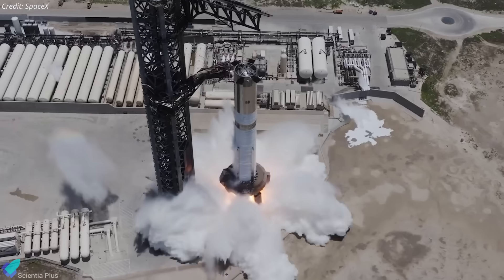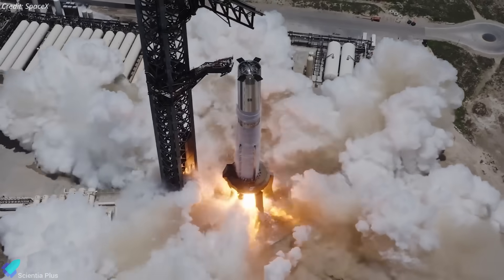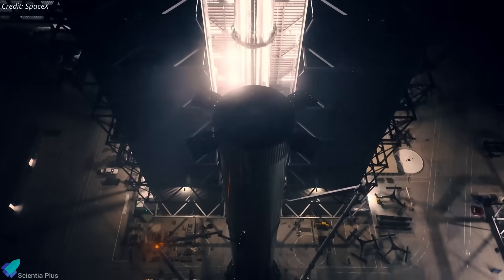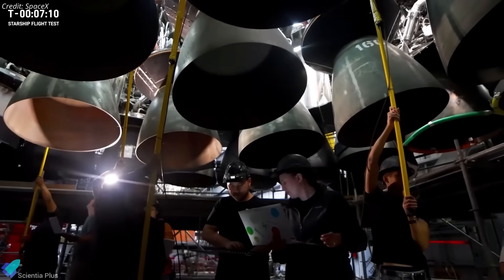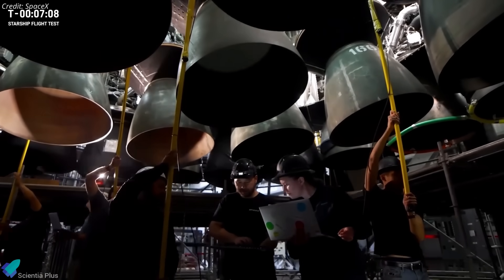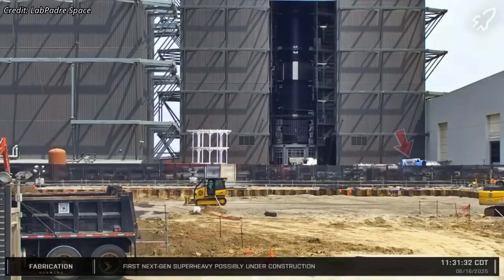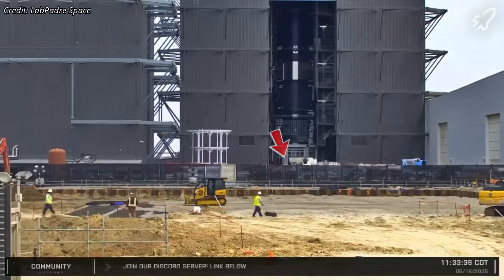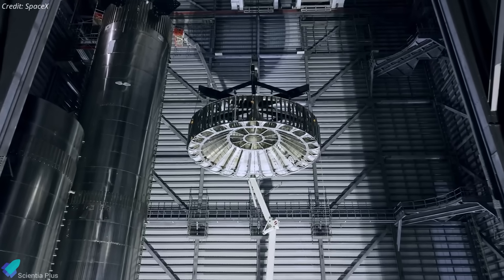Meanwhile, Ship 36's flight partner, Booster 16, has completed its full-duration static fire test and is now undergoing final system verifications at the production site, including electrical, hydraulic, and pneumatic system checks crucial for a successful mission. The hot-staging adapter was recently moved into Mega Bay, suggesting that installation onto Booster 16 may have already taken place.